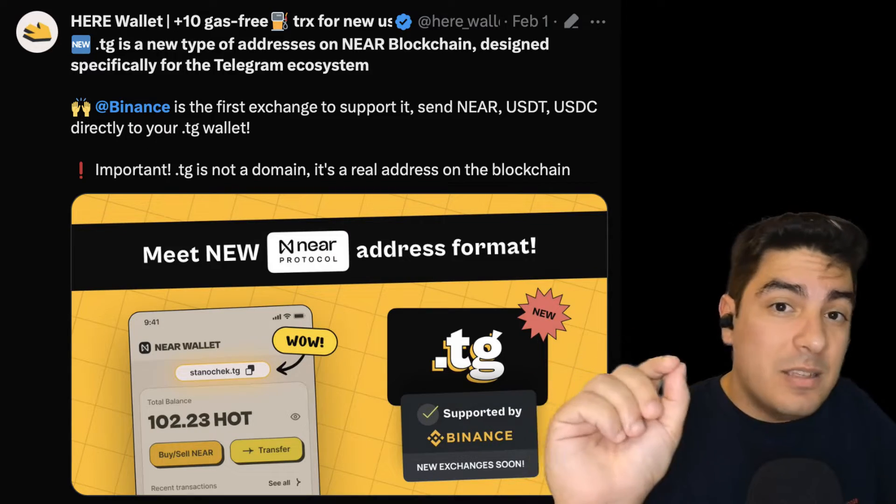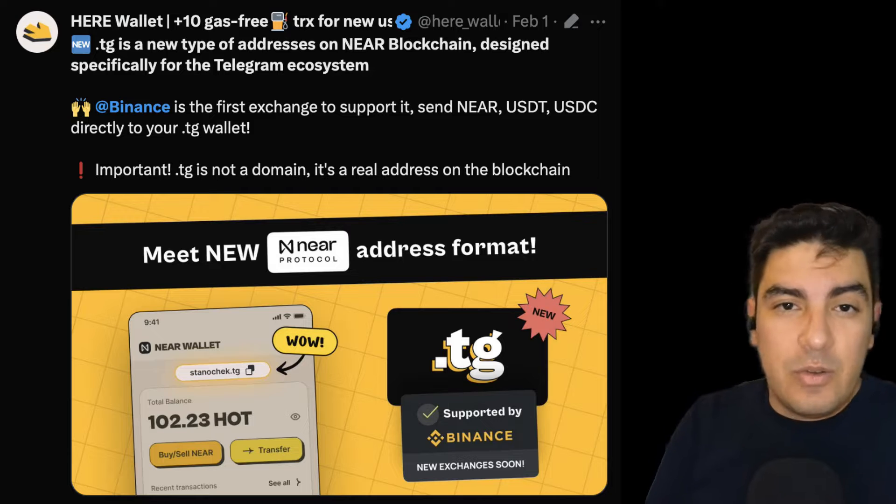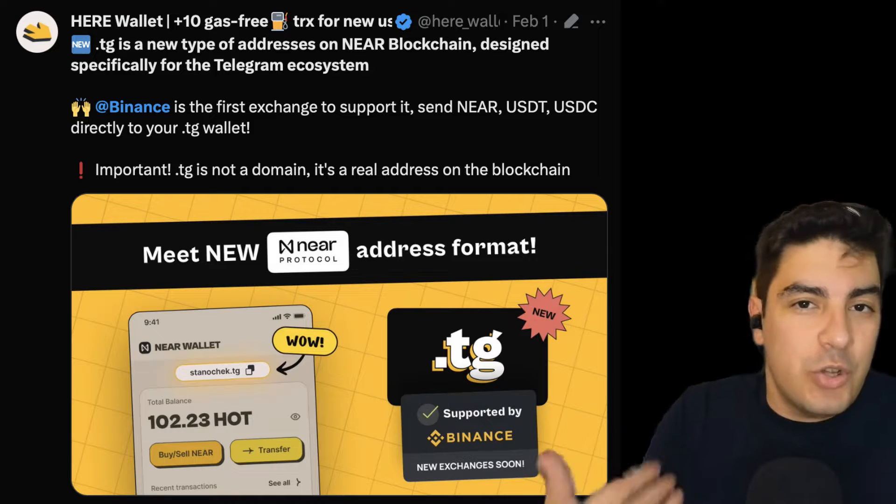Combined with another feature — NEAR enabling you to have a custom top-level domain — this is really powerful. Up until now, all wallets on the NEAR ecosystem had a dot-NEAR ending, which means if you wanted a special custom domain like your name or nickname, it may have been taken. But by creating a custom .tg top-level domain, they're able to give every single user their first choice. I think this is very smart because it creates a level of personal investment — it is now a wallet that you have a personal connection with. Ten points for Gryffindor.